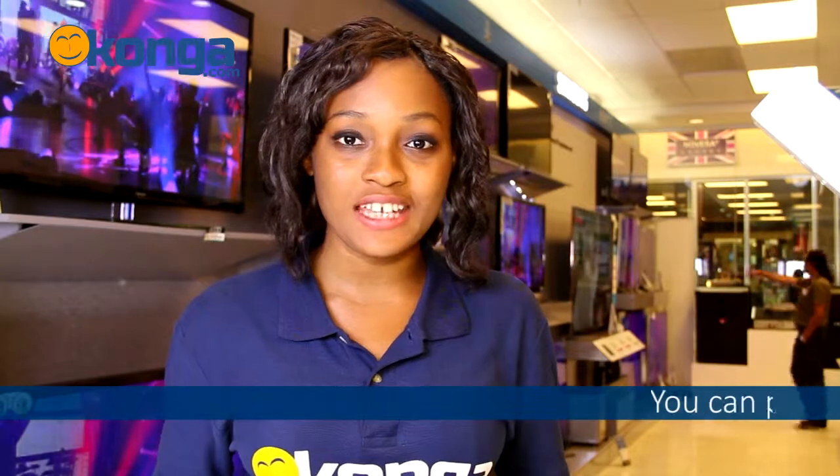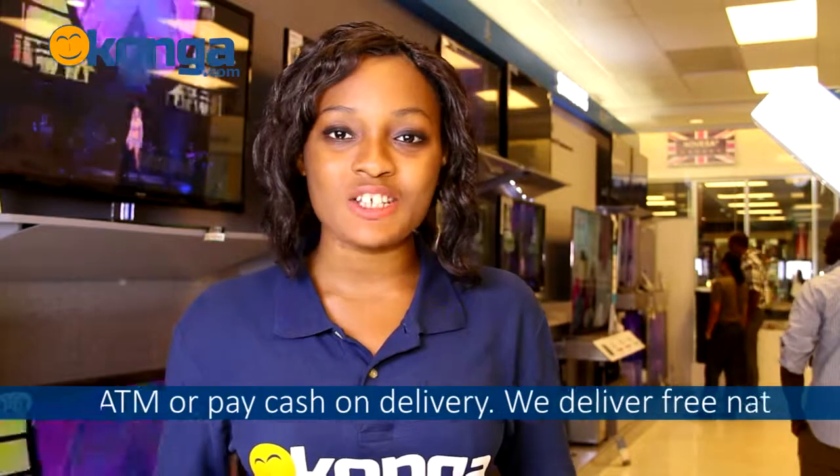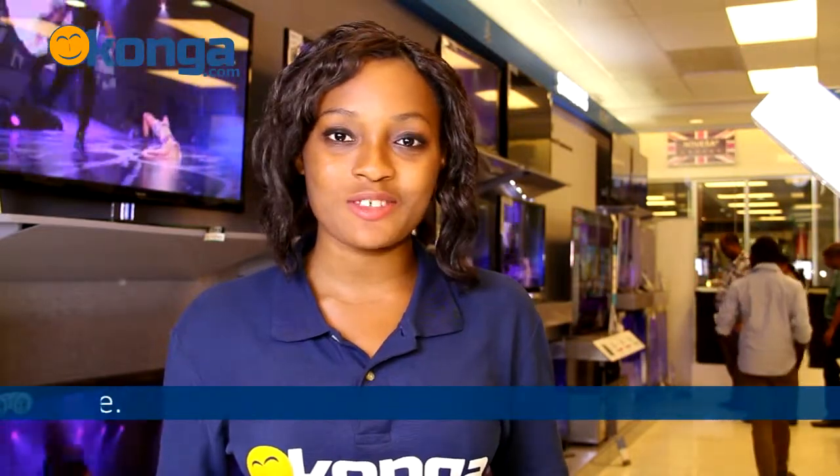To get yours now, just go to Konga.com where you can have it delivered to your home anywhere in the country for free, and you can easily pay with your ATM card or just pay with cash on delivery. We deliver nationwide. Don't forget to place your comments below. I'm Winifred and see you in my next review.